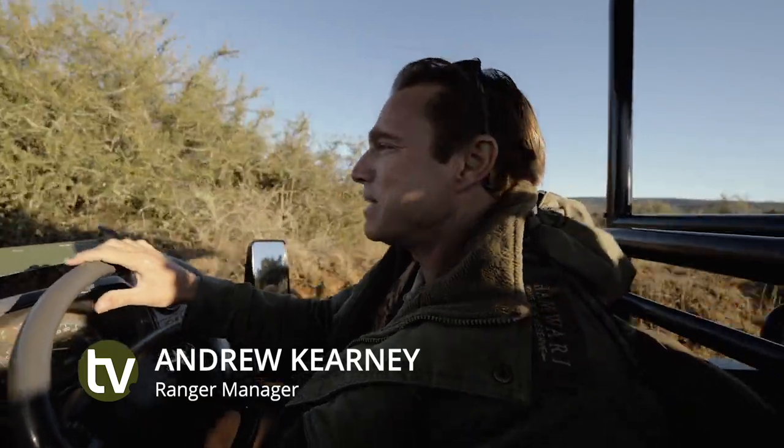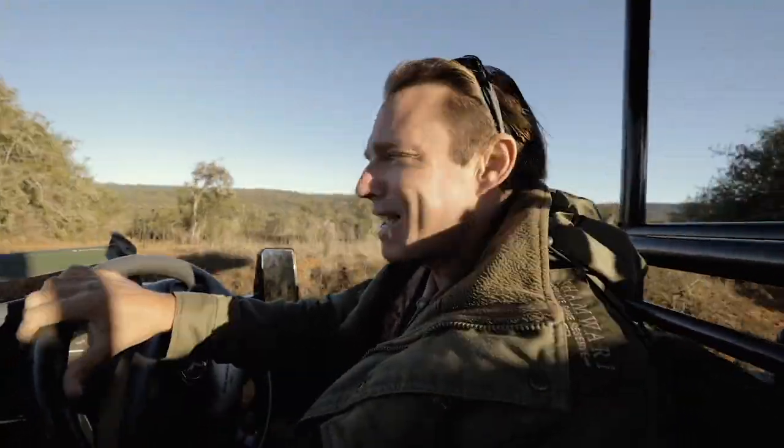Good morning everyone, welcome back to Shamwari Private Game Reserve, my name is Andrew. I've got a really exciting episode for you today.